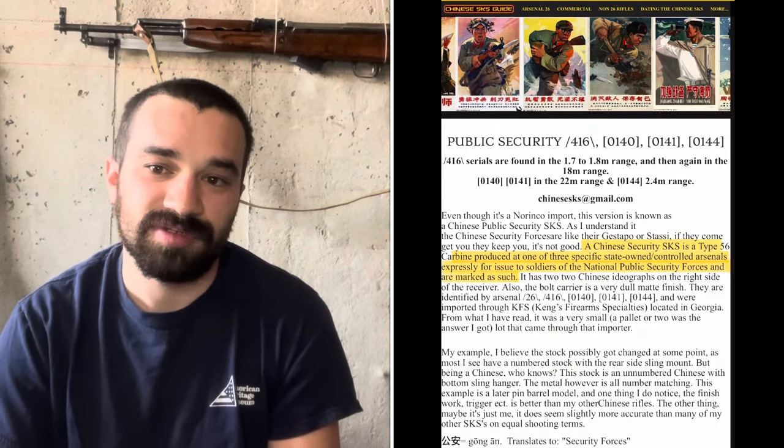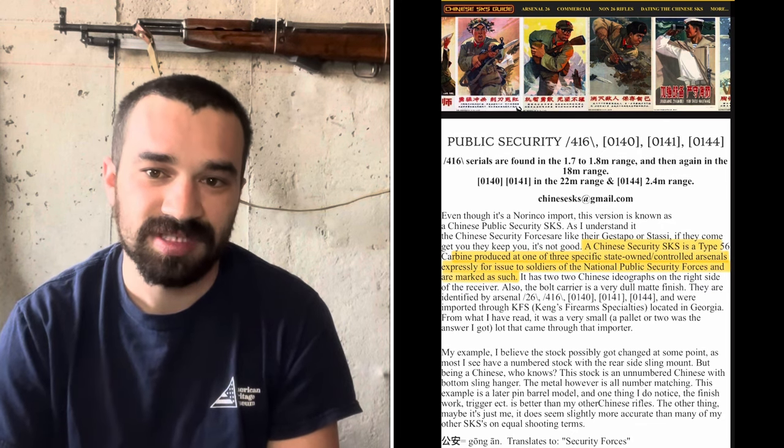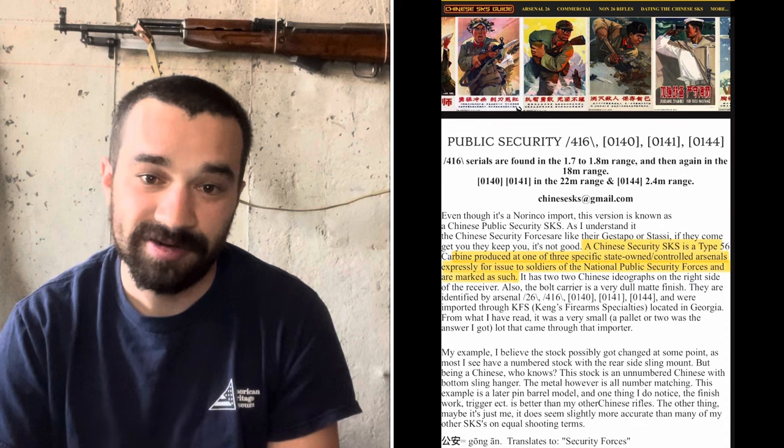But what are these rifles really? In order to begin answering that question, let's start with what prevailing wisdom has told us. I'll quote from the Chinese SKS guide, which is one of the single best resources on the internet for all things Type 56 carbine: 'A Chinese security SKS is a Type 56 carbine produced at one of three specific state-owned arsenals expressly for issue to soldiers of the National Public Security Forces and are marked as such.' If you asked me six months ago, I might have agreed — but today I'm not so sure.